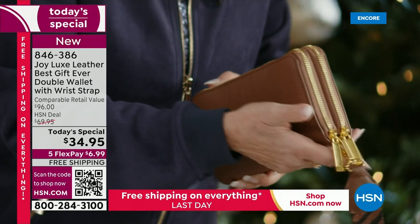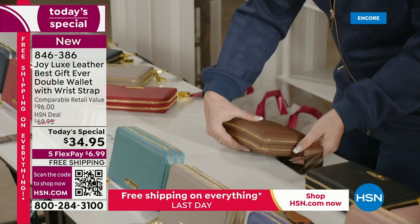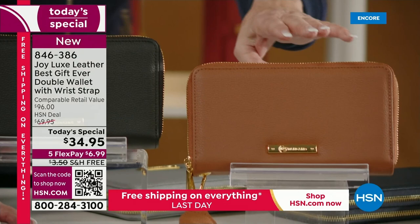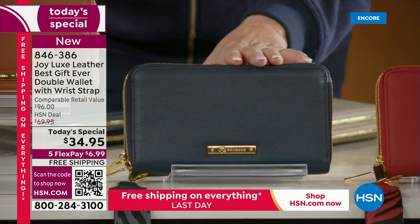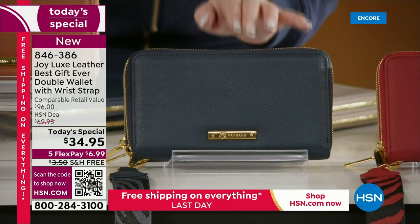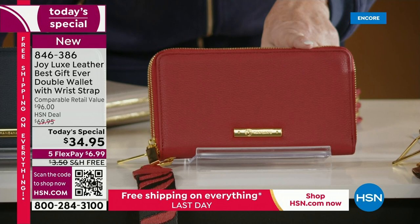I'm going to go through the colors again. Starting with the black — look at that beautiful wristlet strap. Then we have the beautiful warm tan, a true saddle color. Then we have the navy. This is $6.99 to get home — free shipping, we pay to ship it to you. This is genuine drum-dyed leather. Gorgeous. Antimicrobial — no germs. And it has total RFID blocking.